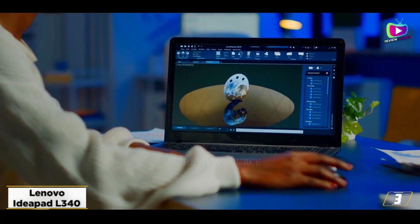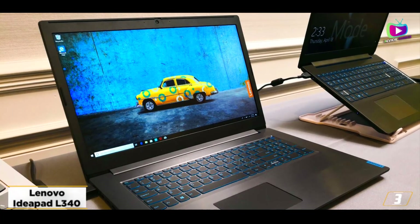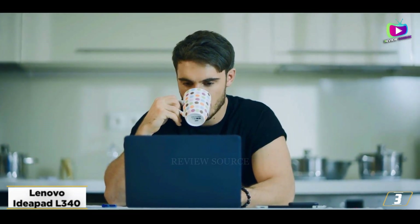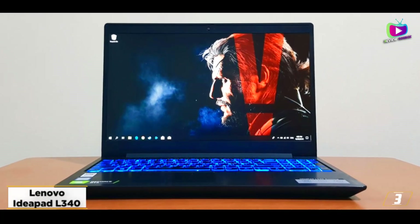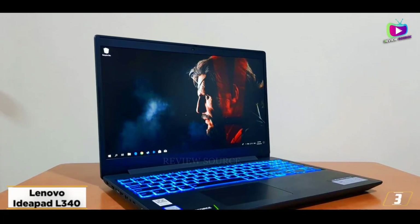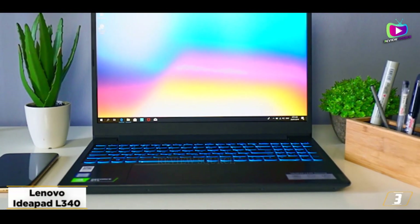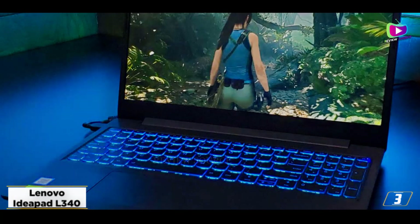At number 3, the Lenovo IdeaPad L340. As mentioned, it is one of the cheapest options on this list, coming in at just under $700. It sports an Intel Core i5 9300H, a GTX 1650 GPU, 8GB of DDR4 memory, and a 512GB SSD. It also comes with a 15.6-inch 1080p 60Hz display. While we chose the Asus TUF as our top budget option, you could make a strong case for the L340 simply because it is nearly $100 cheaper. However, we felt the Asus TUF's 144Hz refresh rate helped give it the edge over the L340.